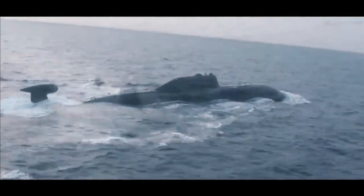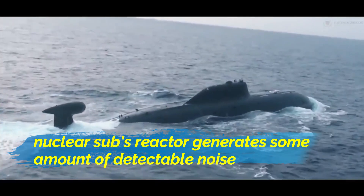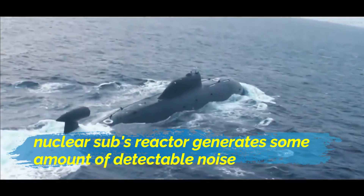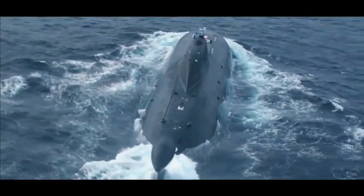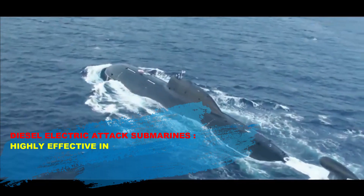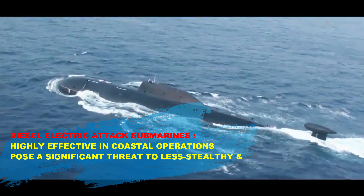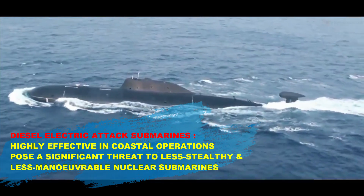The same problem is not present in nuclear-powered submarines, but they are comparatively less stealthy than diesel-electric submarines. A nuclear sub's reactor needs to constantly pump coolant, which generates a detectable amount of noise. While nuclear-powered submarines still dominate in submergence times and deep ocean performance, small high-tech diesel attack submarines are highly effective in coastal operations and pose a significant threat to less stealthy and less maneuverable nuclear submarines.